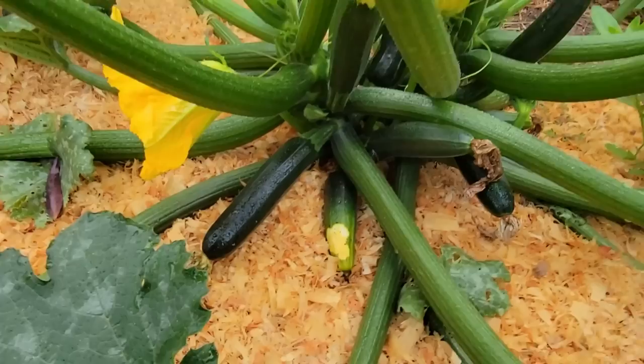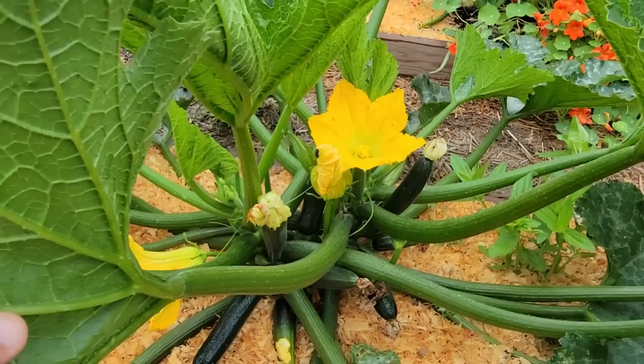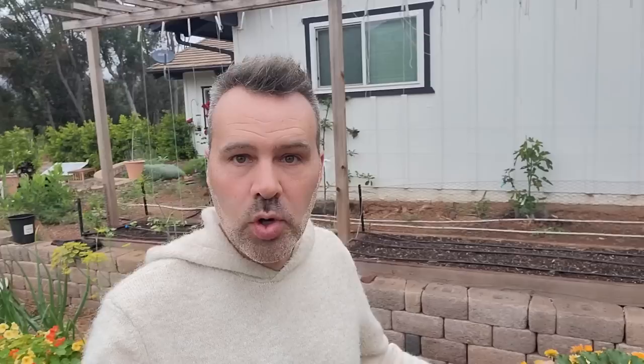Zucchini is growing away — we've got lots. This variety is Dunja, and what I'm loving so far is they're not growing super fast, though that could just be the lack of heat. They're not going from tiny to massive in a day and a half. On this side we've got some yellow squash — this is Golden Glory. This here is something solar that produces electricity and goes in the ground to stimulate the roots. I'd never heard of this before — it was sent to me by a company to trial, so I'm trialing it. I haven't noticed a difference yet but I'll keep you updated.